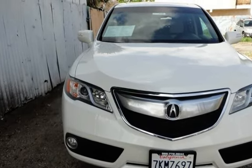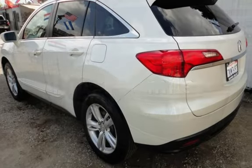This Acura has less than 156,000 miles on the odometer.